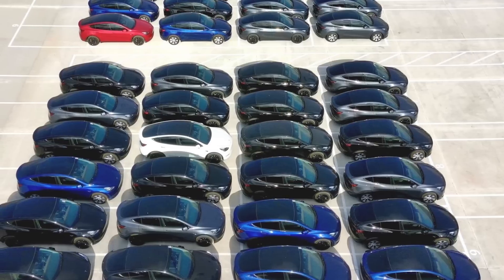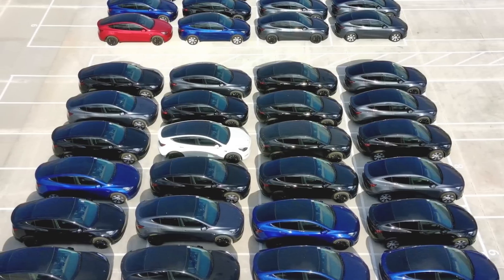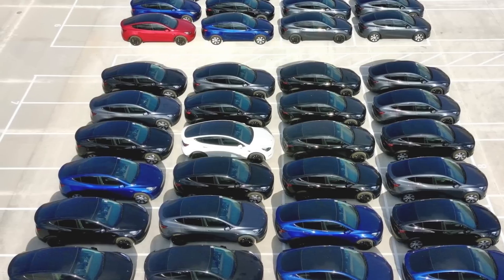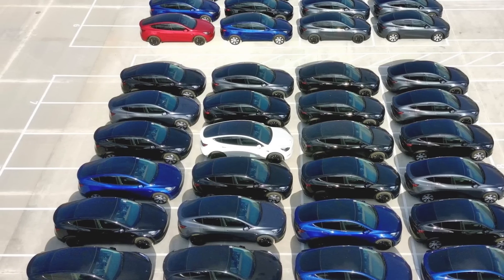There are still a lot of unknowns about the Austin Model Y, but more information is slowly coming out — data which we can use to plug into our other findings and draw inferences from. I thought we could analyze some of these latest findings and see what it means for the cell, battery, vehicle, and company.